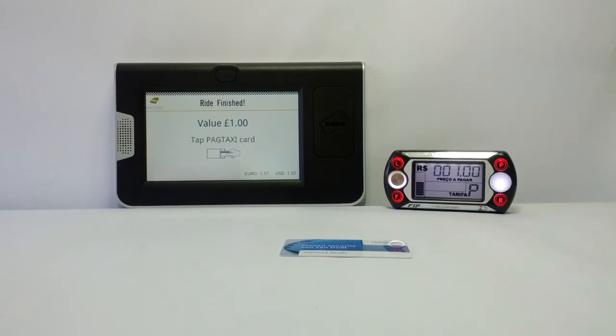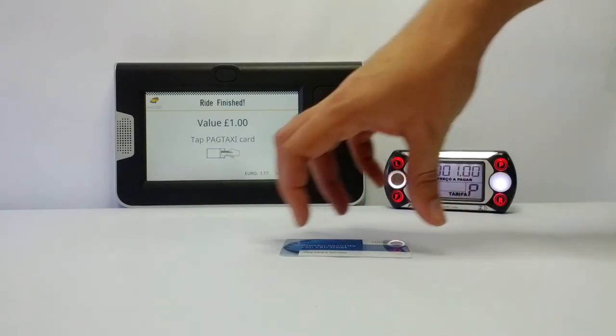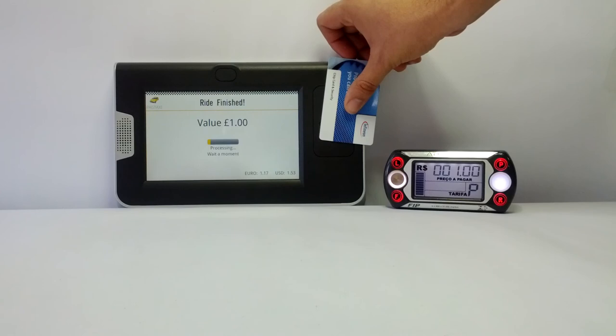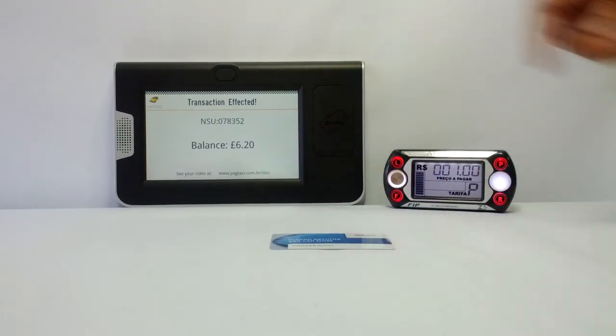Then the fare is shown to the passenger. Now the card is approached to make the payment. Now the balance is shown to the passenger.